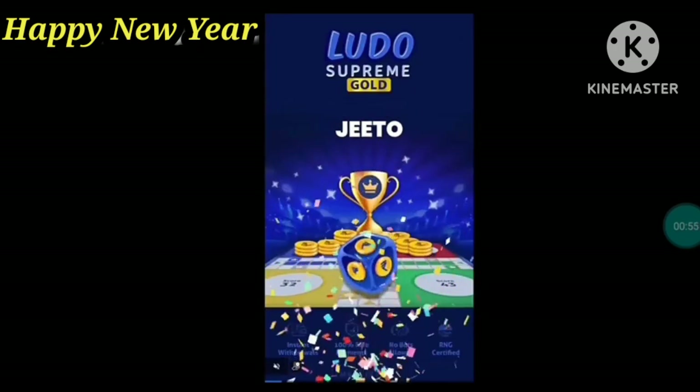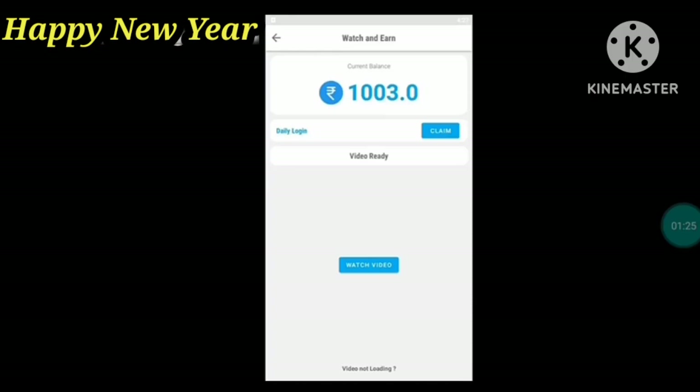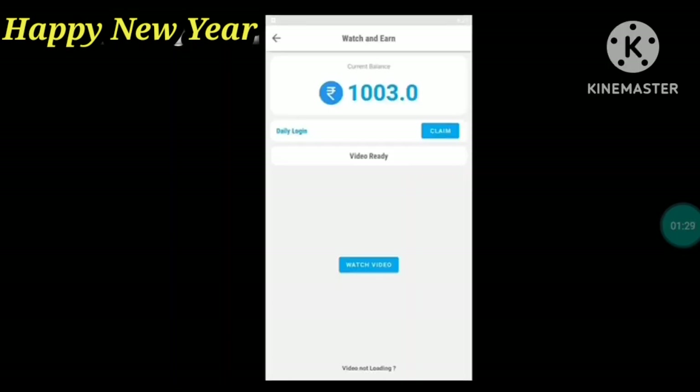In the video, you will get 10 points per video. If you can get a few points, you can get a lot of points. So you can get gift cards for 33 rupees.